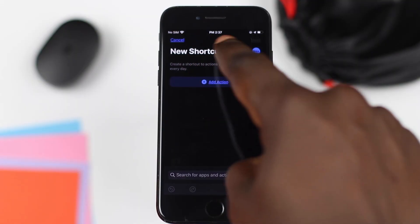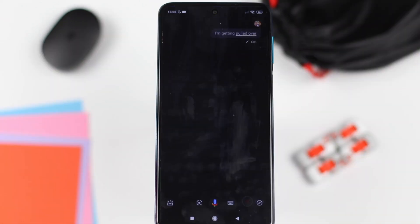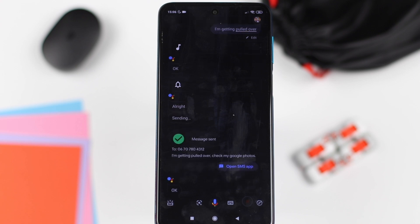So in this video, I'll show you how you can completely set this up on both Apple and Android devices. This can also be adapted to fit any situation where you feel unsafe, like 'Hey Siri, I'm in trouble' or 'Hey Siri, I'm being followed.'